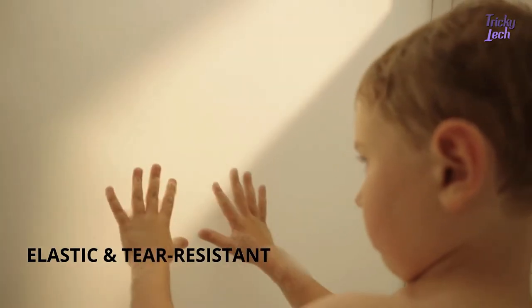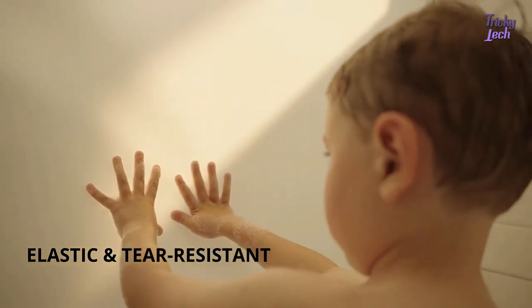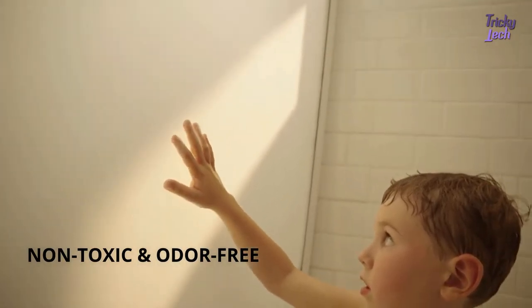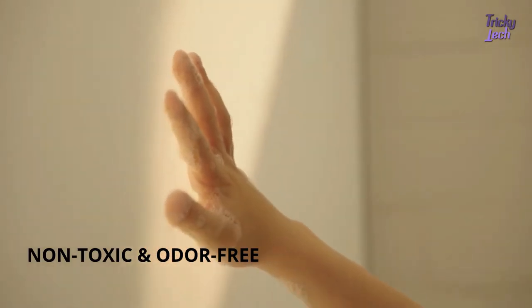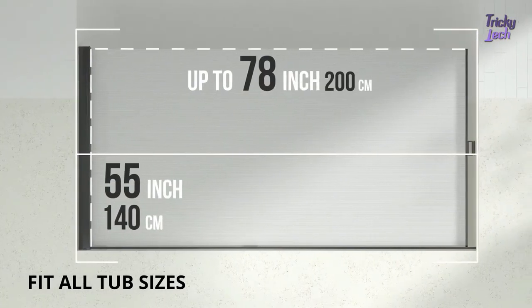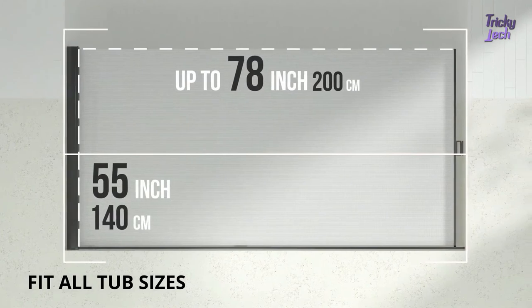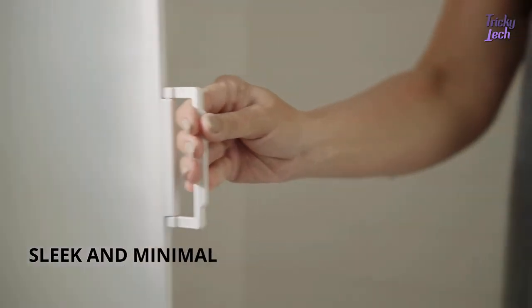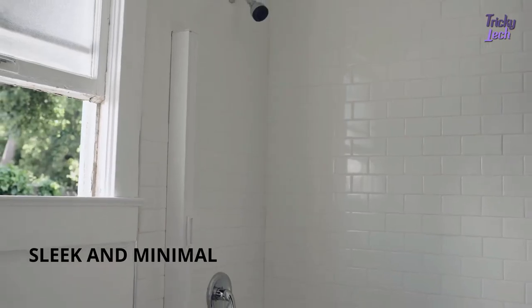It's even stretchy and tear-resistant, making big moves possible in the shower space. The eco-friendly soft material is odor-free and hypoallergenic, so play never has to stop. Each screen is designed 55 inches tall and can fit all bathtubs up to 78 inches wide. When retracted, it's even unnoticeable, which makes your bathroom look bigger and better.